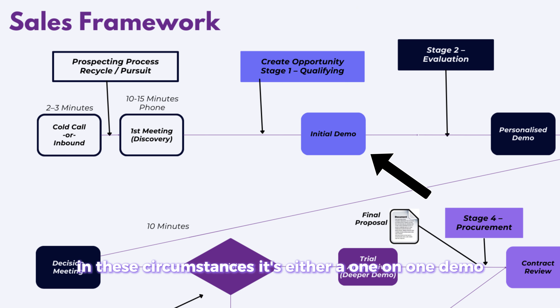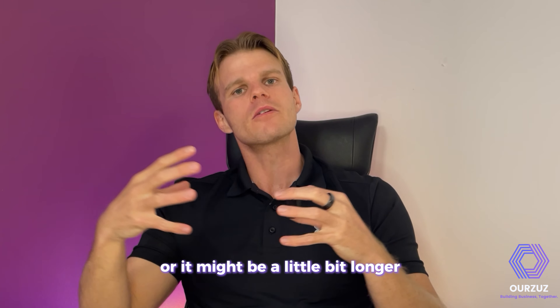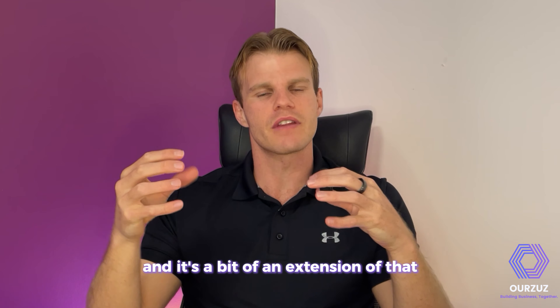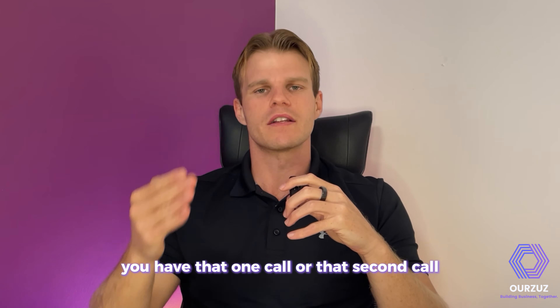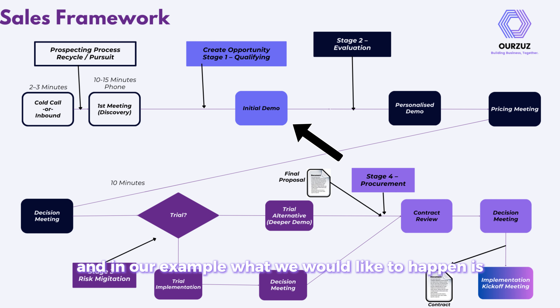At stage one, it's either a one-on-one demo — which I'd keep pretty short — or a slightly longer call with multiple people from the club. Either way this framework still plays out. You have that one call or second call, and in our example clients would typically look at it and say 'that's really cool, we love it, we want to buy.'